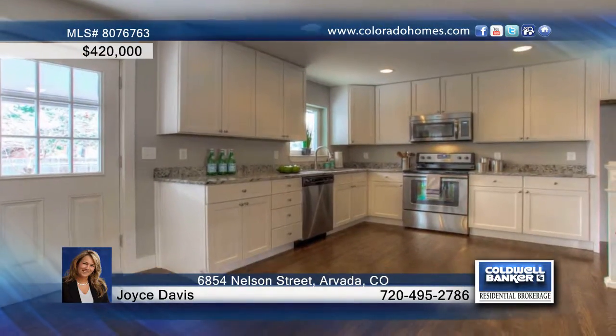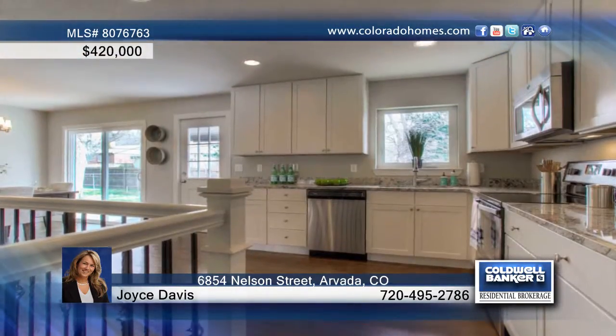The large, open, formal dining area is perfect for entertaining, and the gorgeous kitchen is complete with new 42-inch white cabinets, granite slab counters, and stainless steel appliances.